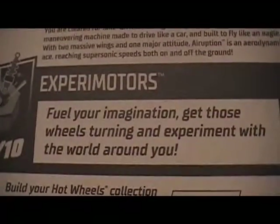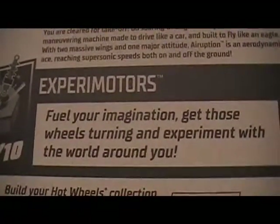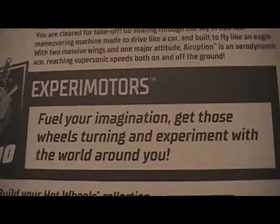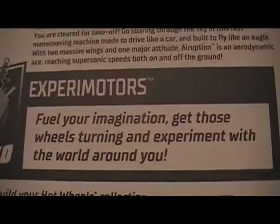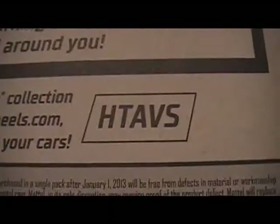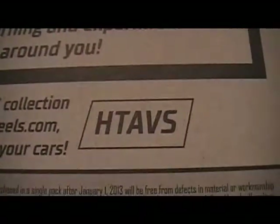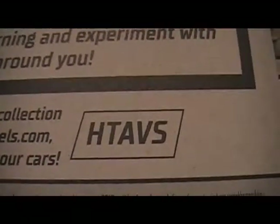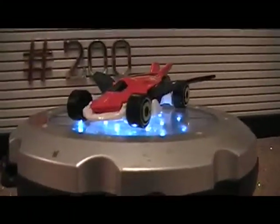This is part of the Experiment Motors series. Fuel your imagination, get those wheels turning and experiment with the world around you. You can go to hotwheels.com and input the code. This one has a special feature where the wings come out.